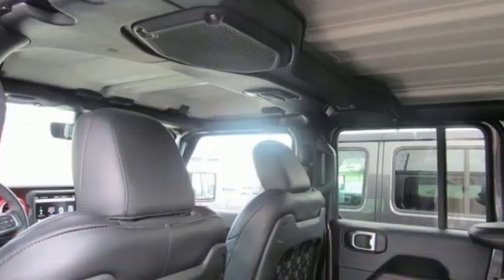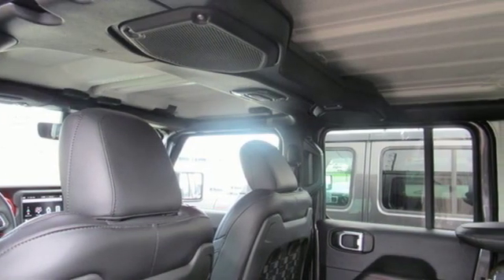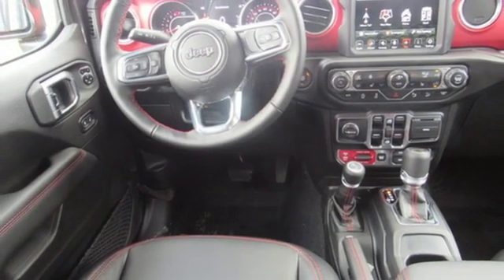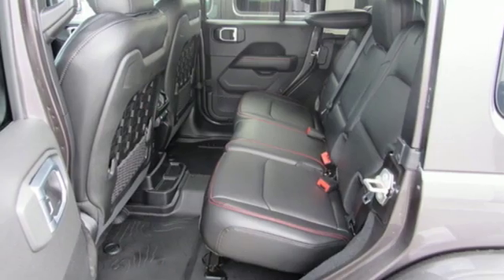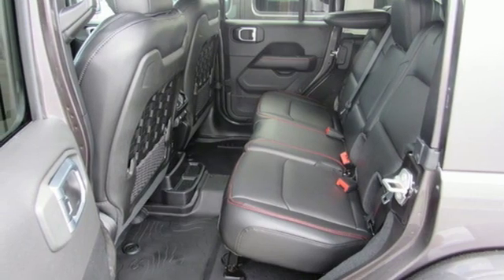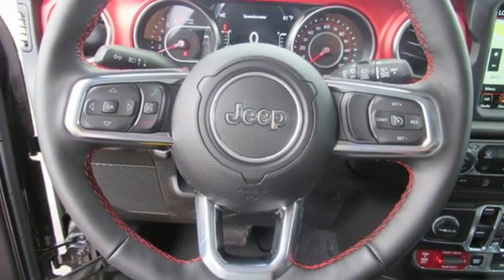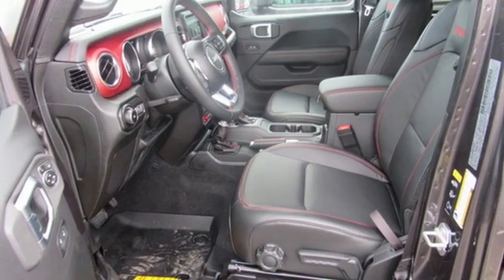Intercooled turbo inline four-cylinder engine, dual-zone climate control, integrated navigation system with voice activation, configurable instrument gauges, heated steering wheel, doors and push-button start proximity key, streaming audio, Targa sunroof, Wi-Fi hotspot, and power heated mirrors.